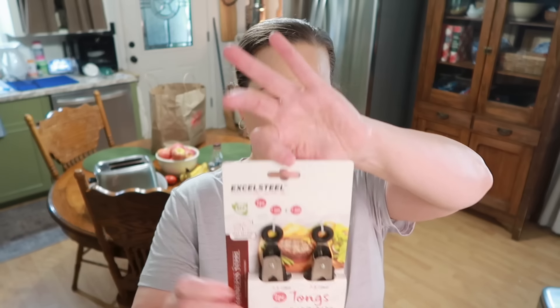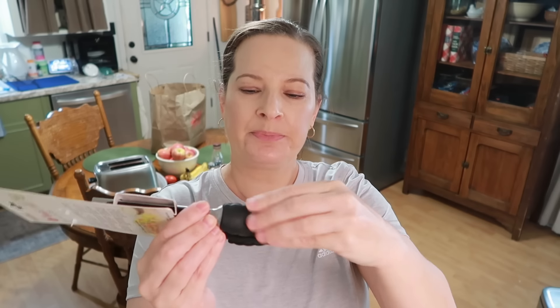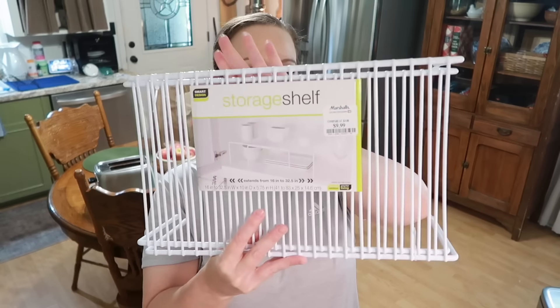Then we did need these tongs — I've had to throw a couple of pairs away. This size we use a lot to get things out of the air fryer, for salads, different things like that. These were only $5.99 — Excel Steel, I think that's the brand. I just threw a pair away because the little plastic parts kept coming off every time you used them, so I was on the lookout for more of these.